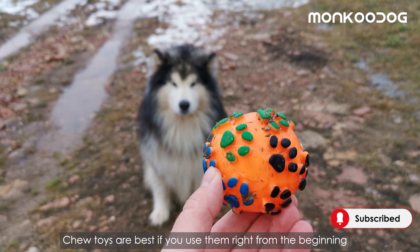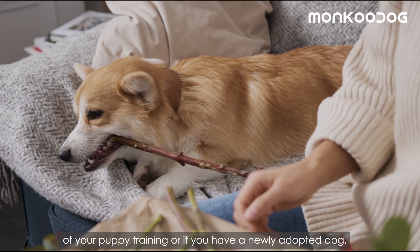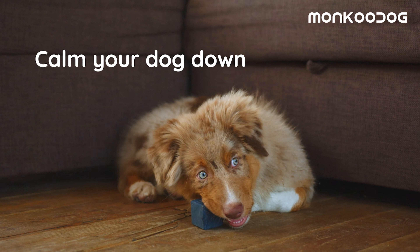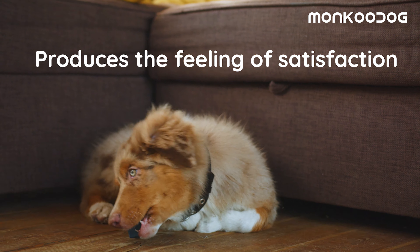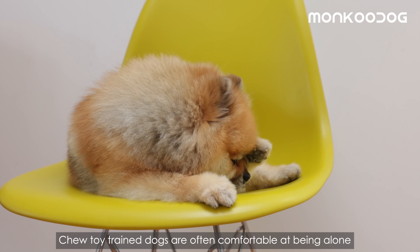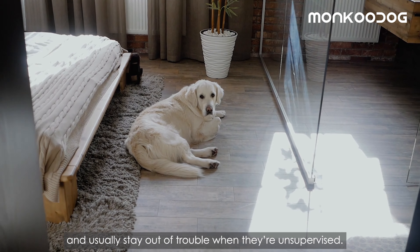Chew toys are best if you use them right from the beginning of your puppy training or if you have a newly adopted dog. The chewing process releases endorphins that calm your dog down, alleviate boredom, minimize isolation distress, treat separation anxiety, and produce a feeling of satisfaction. So chew-toy trained dogs are often comfortable being alone and usually stay out of trouble when they are unsupervised.